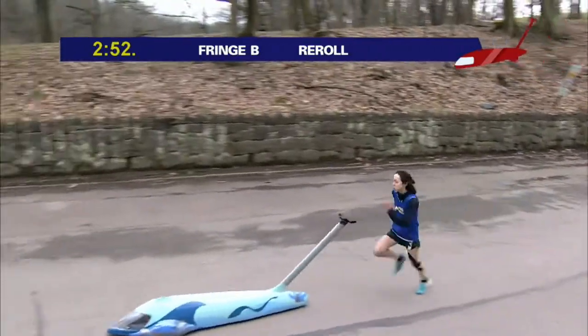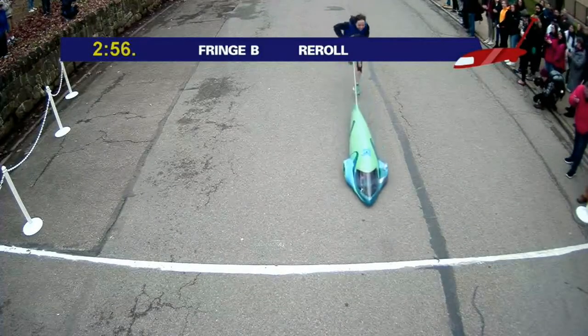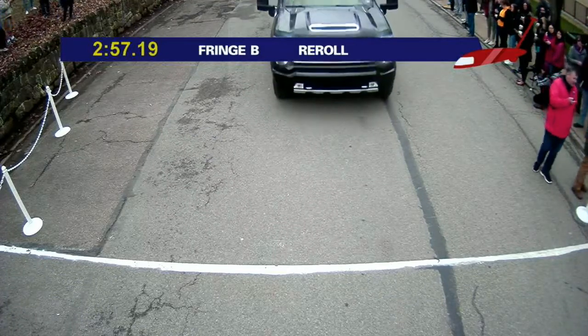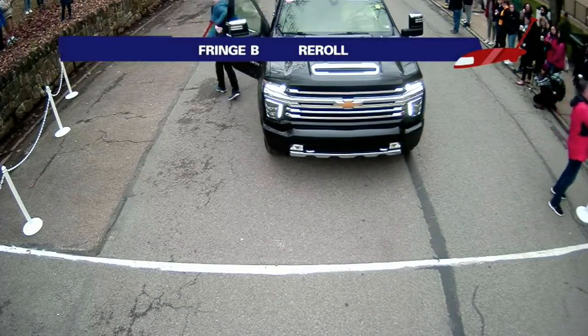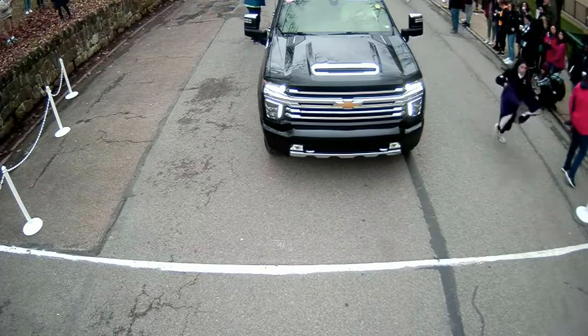Crossover at 2:50. And it pivots — this is gonna be tight, so close. Hand on the push bar — well done! 2:57.19! That actually moves them up to about eighth place. I think that's gonna top Pike A B by about half a second. Nice job! It's hard to get organized for a reroll sometimes, so it's excellent work by Fringe to get that done.